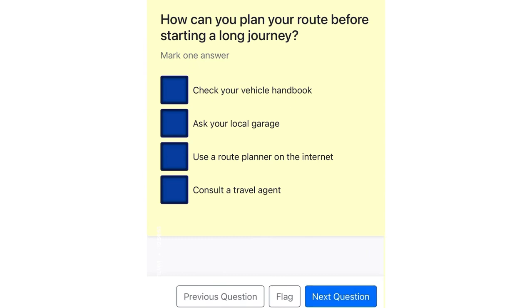How can you plan your route before starting a long journey? Check your vehicle handbook. Ask your local garage. Use a route planner on the internet. Consult the travel agent.